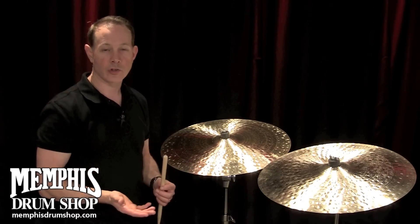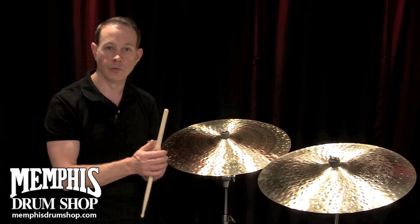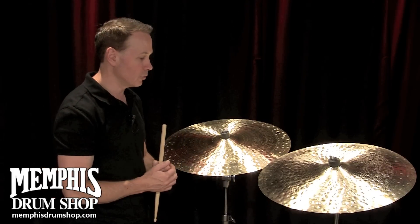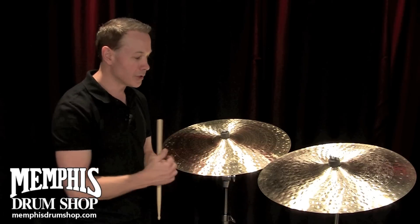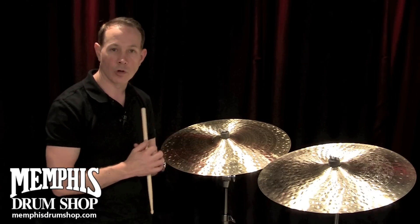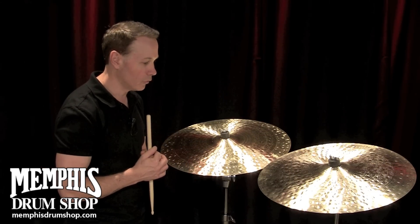When we ask you to go on MyCymbal.com to listen to cymbals, or if you actually come into Memphis Drum Shop to play cymbals, we're looking for you to find the cymbals that speak to you. All Zildjian does is develop models and set an upper and lower limit for the weights and the characteristics that we're looking for.